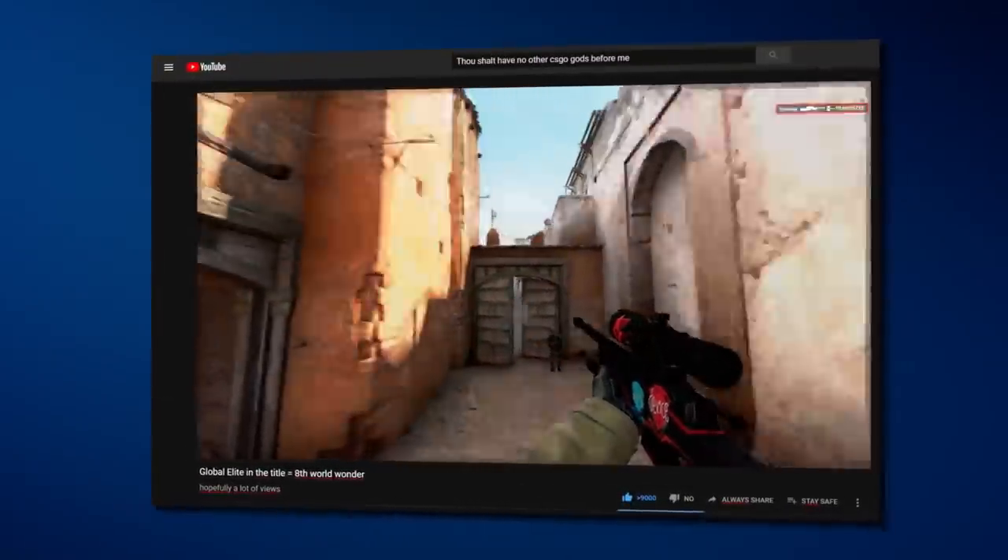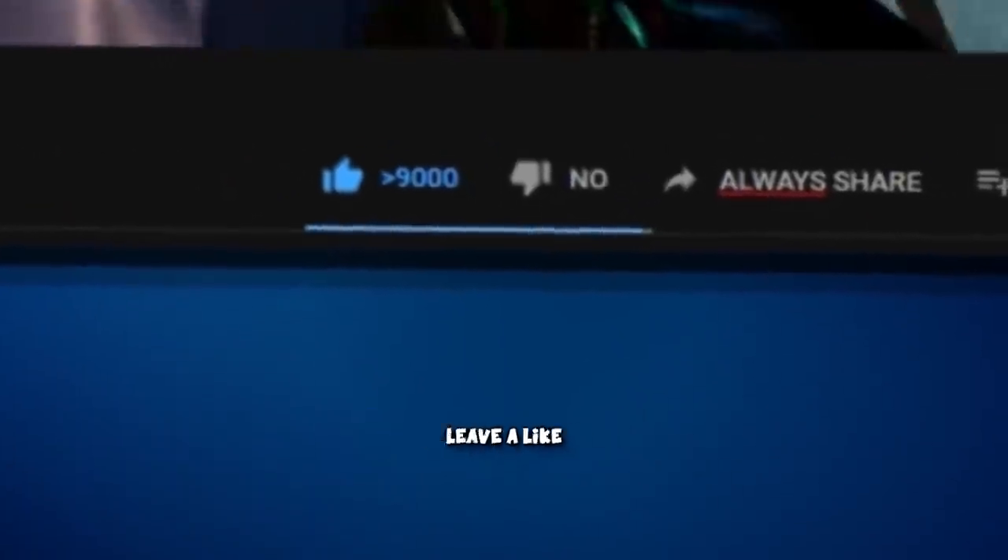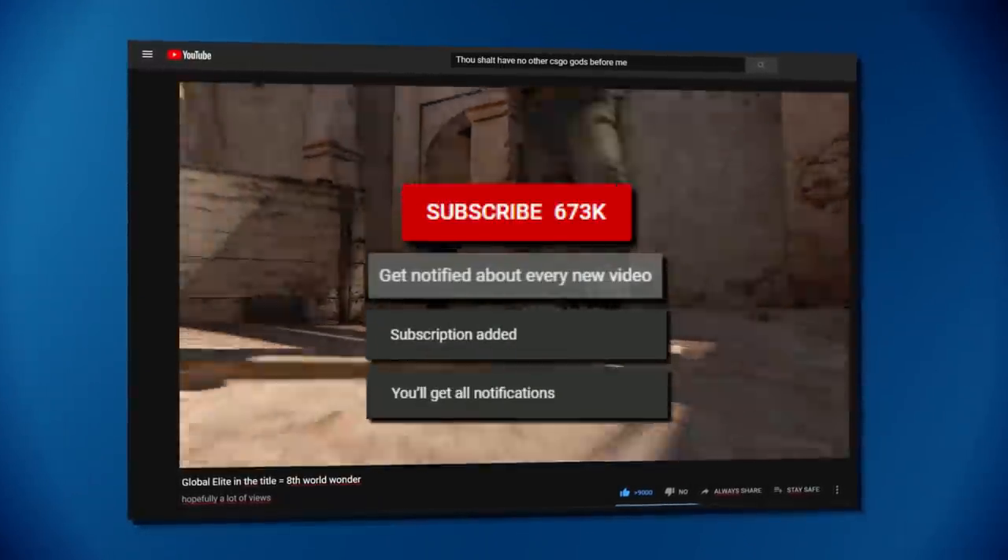Hey, if you enjoyed the video, please do not forget to leave a like, a comment, and subscribe with the bell so you will be notified when I upload new videos.